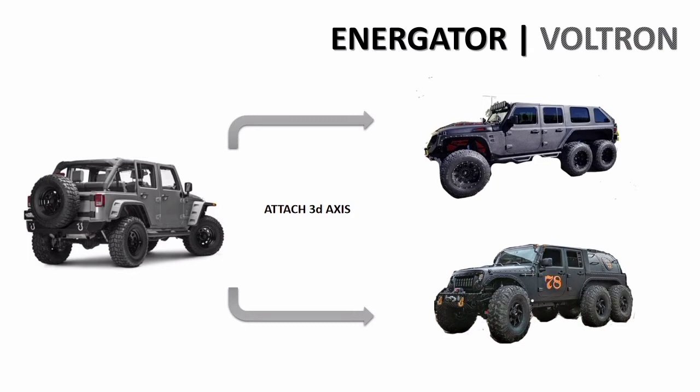The second platform, Voltron, can be converted from a four-wheel car into a six-wheel off-road vehicle, minivan, truck, or even a house on wheels — just attach a trailer with two additional wheels.